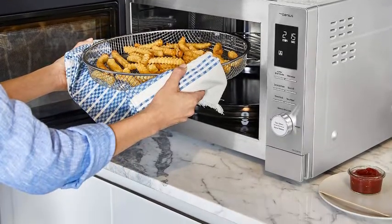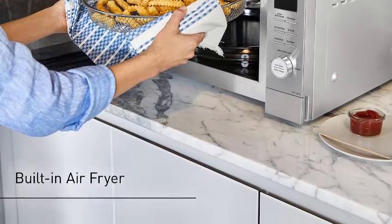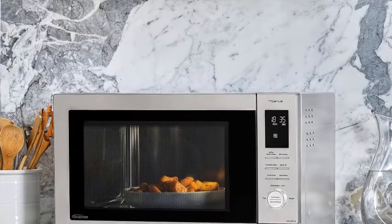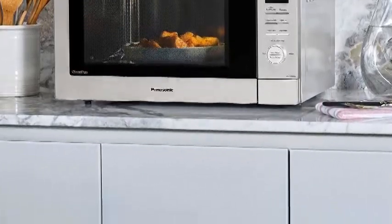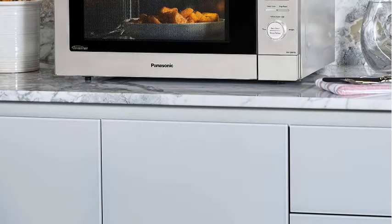Inverter Microwave: Panasonic's patented inverter technology provides smart, even defrosting, reheating, cooking, and keeping food warm. With Genius Sensor Cook, Turbo Defrost, and dedicated settings. Sleek, space-saving design with large capacity and small overall footprint — 22 inches x 13.4 inches H x 17 inches D, with a 14.2-inch turntable.